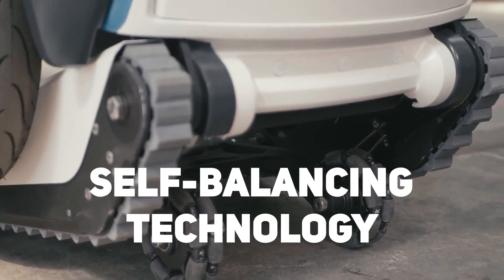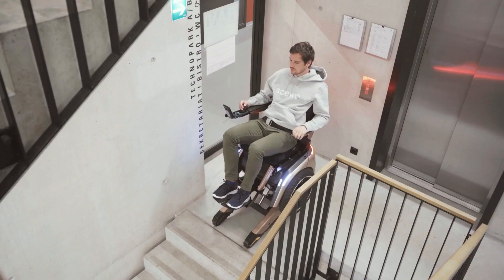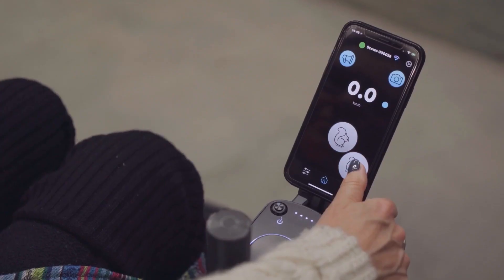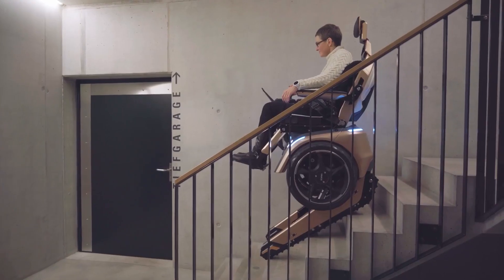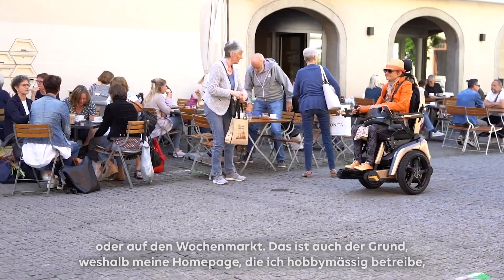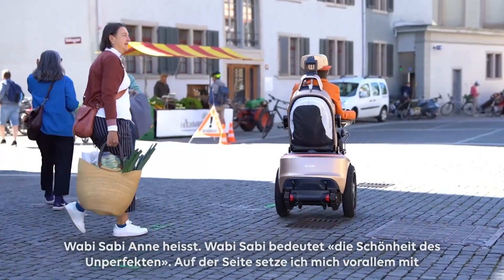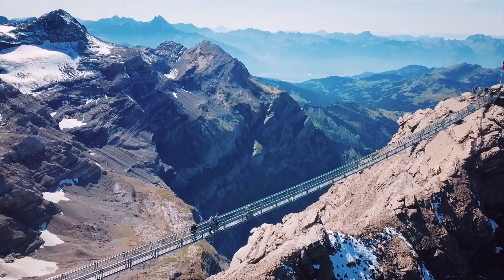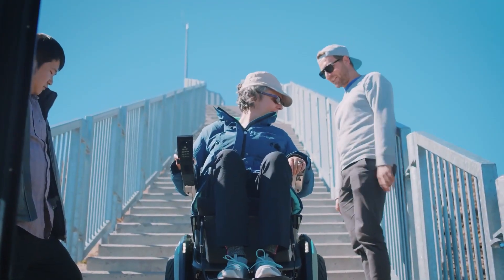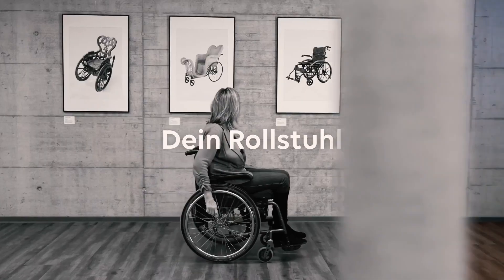Moreover, SUO's self-balancing technology ensures a safe and comfortable experience while ascending or descending stairs, eliminating the need for external assistance or complex stairlift installations. It also enables users to confidently navigate outdoor environments with uneven terrain, such as parks, gardens, and hiking trails. Imagine the joy of exploring nature or attending outdoor events without the limitations posed by traditional wheelchairs.